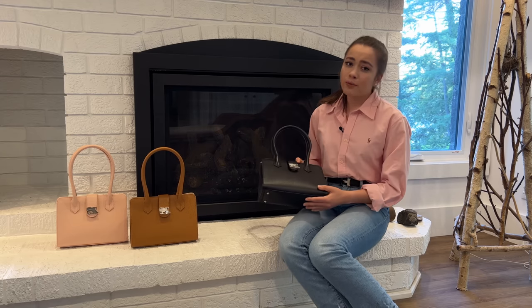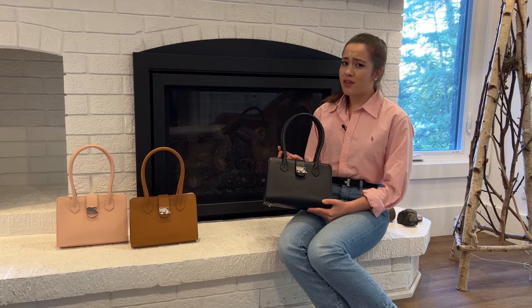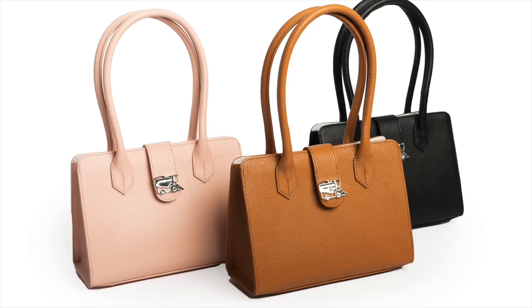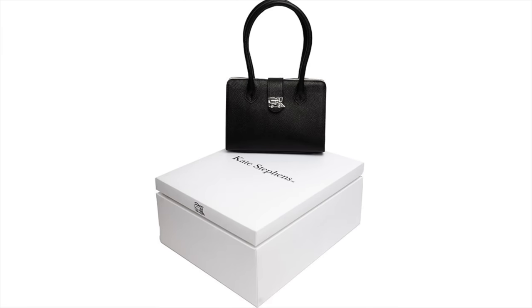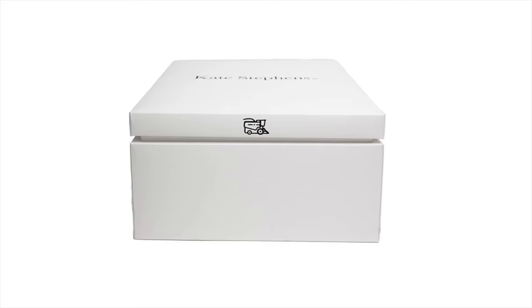For the past two years, I have been designing an advanced contemporary handbag line, focusing on bridging the gap between farmers and consumers through fashion, because not only food starts on a farm, but also all of your natural fashion products. They are handmade by artisans in New York, and all of the packaging is sustainably made and sourced in North America, which was so important to me.